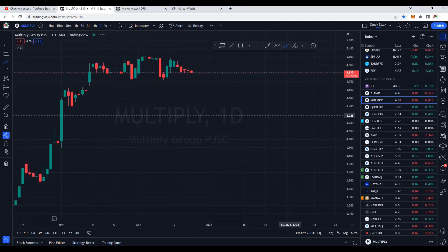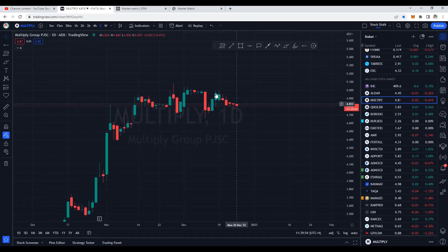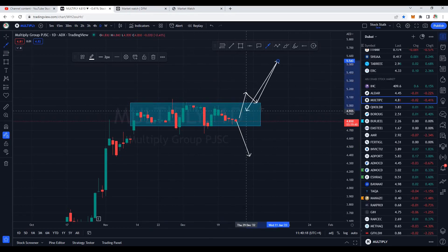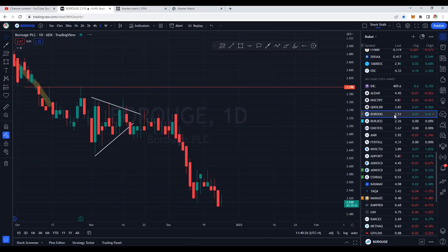Most stocks are slow — December is Christmas and New Year season. Multiply is also under pressure in a consolidation phase at the top. It can either break the support and come down to retest the 4.40 area, or break the resistance of 5.00 and make a new high. So Multiply is also in a range — let's wait for a breakout.